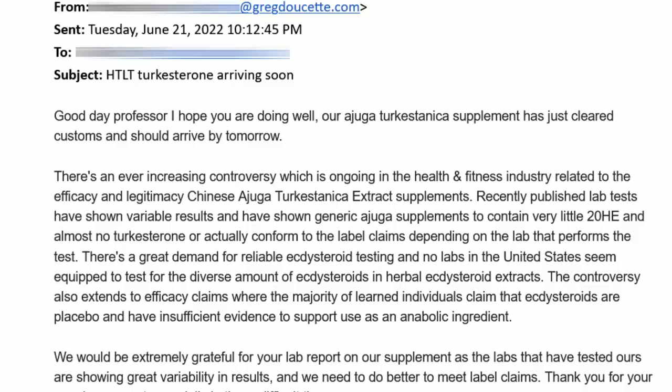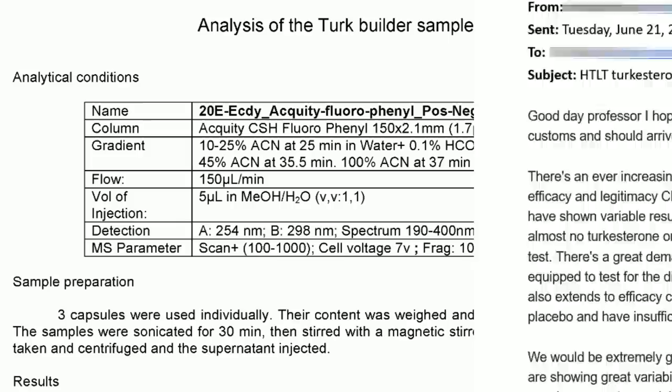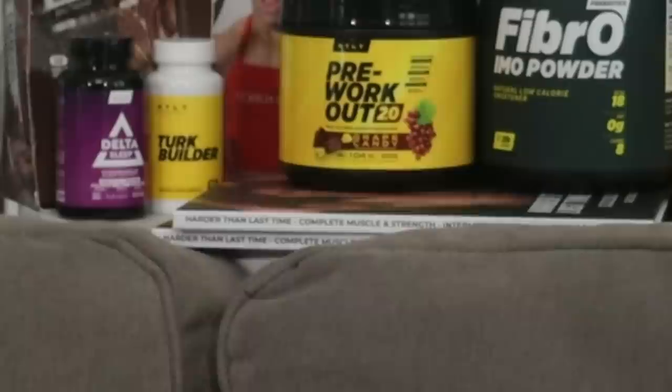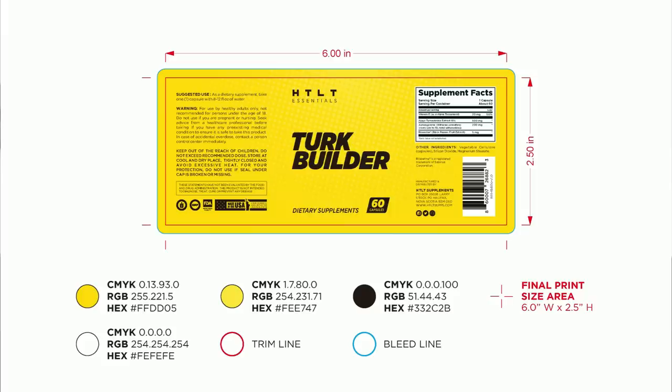Coach Greg here with an update on Turk Builder. We've been doing extensive research going through all the trials and tribulations trying to figure out exactly what's going on, and I said I would be 100% transparent. We took our products, sent samples out to various universities and experts in the field of turkesterone and ecdysteroids. Some of the tests are coming back, and there's good news — in fact great news — but there's also some bad news.